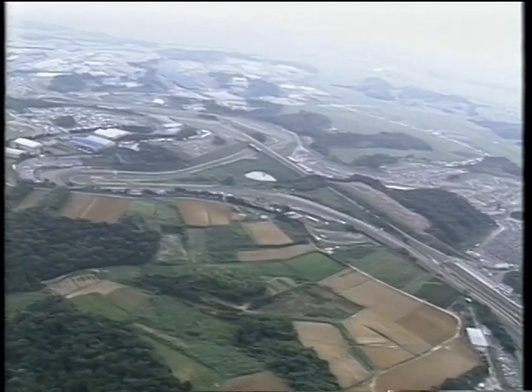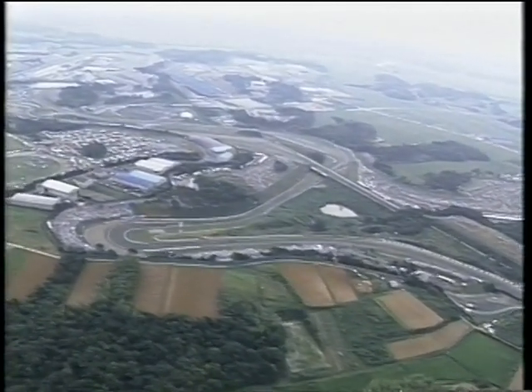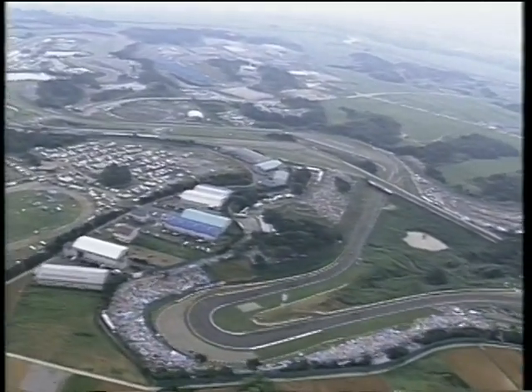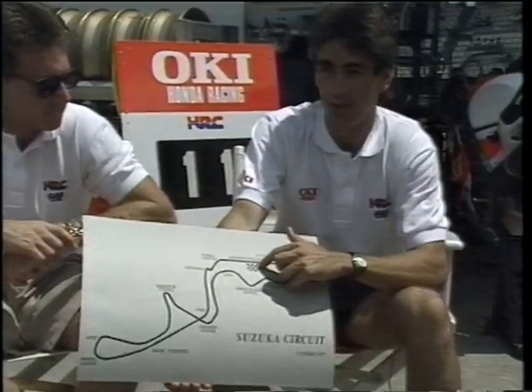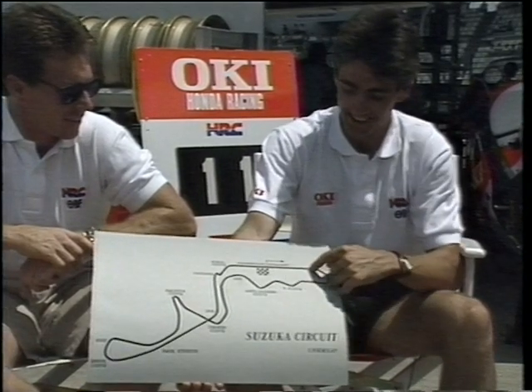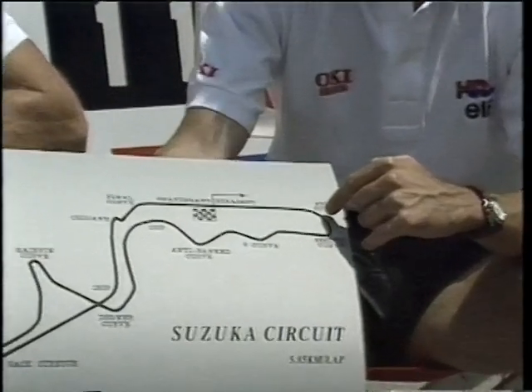8耐の舞台となる鈴鹿サーキットはテクニカルな国際レーシングコースとして知られている。17箇所に設けられたコーナーは低速コーナーから超高速コーナーまでバラエティーに富む。ガードナー、ドゥーハン、2人のGPライダーはこのコースにどのように挑むのだろうか。このチェッカーの印がスタートライン。第一コーナーは高速コーナー、3速で時速180キロから200キロのスピードでクリアする。